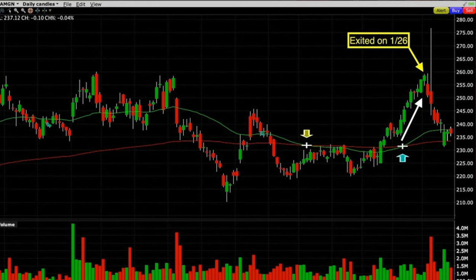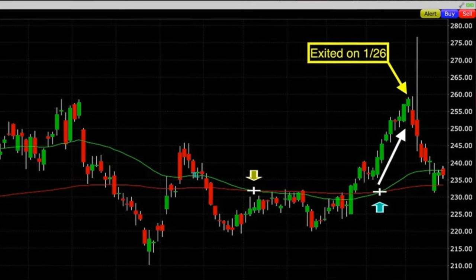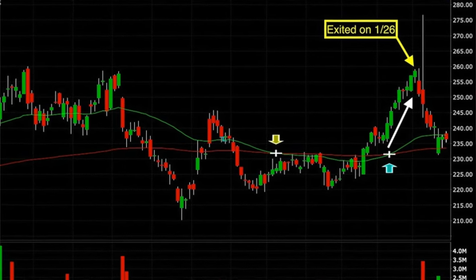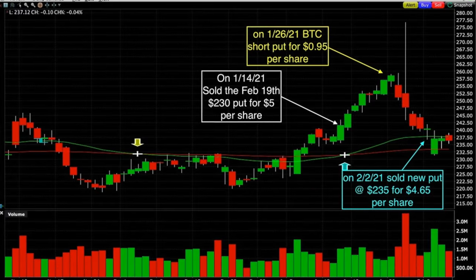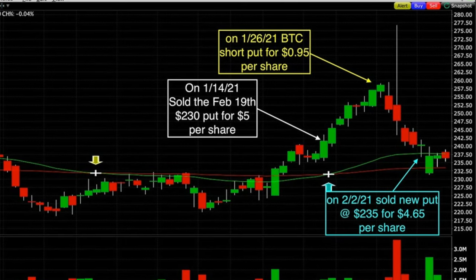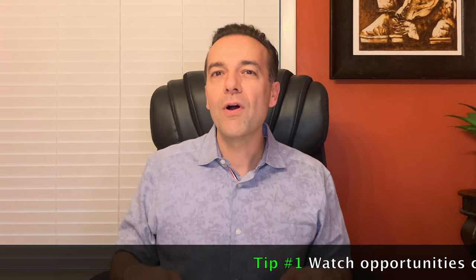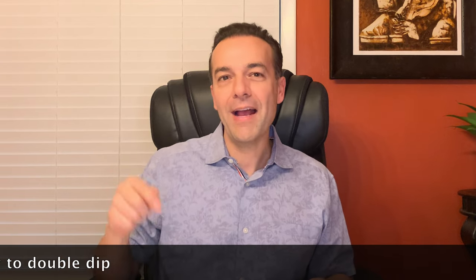Amgen then proceeded to climb rapidly up to $260 per share. On January 26th, I began to feel this position had run pretty far, pretty fast, so I bought to close that short put option back for $0.95 per share. The timing was almost perfect — the next day Amgen began to decline and went right back down to the short put strike price of $230 per share. Since we closed this position out early, we were able to take advantage of Amgen's rapid decline by selling new puts expiring on the same date, February 19th, at the $235 strike price. For the new puts, we received an additional $4.65 per share, effectively double-dipping over 30 days in Amgen.